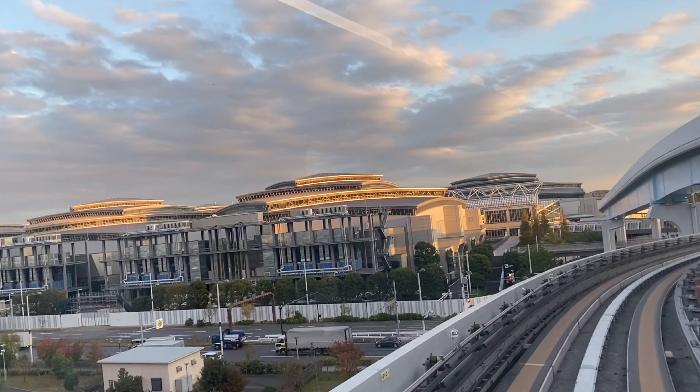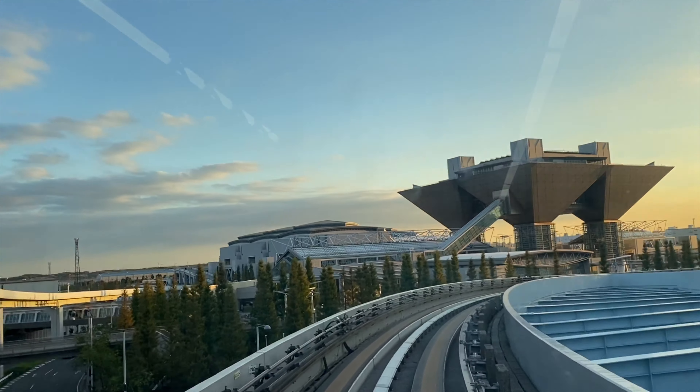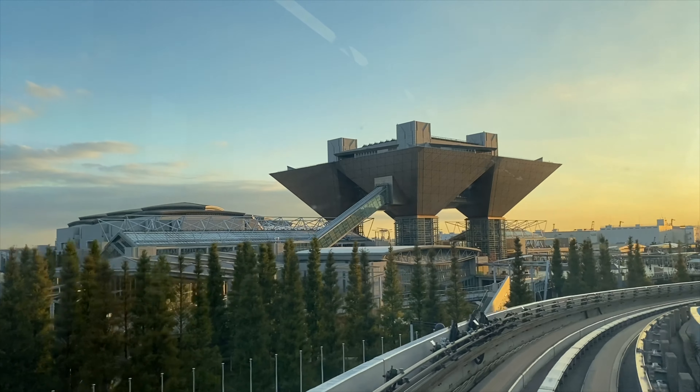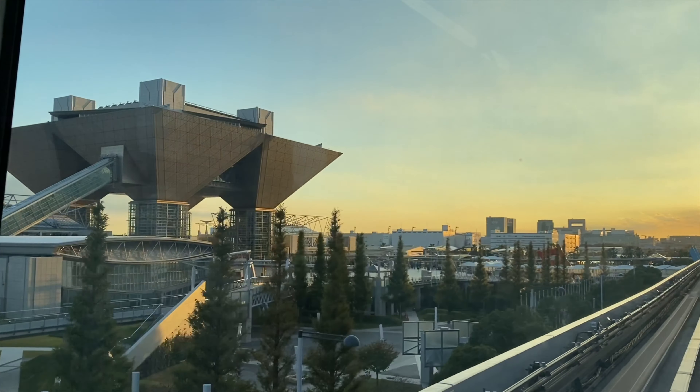Tokyo Big Sight! This is pretty amazing actually, the views we get from here. It's another Tokyo — the other face of Tokyo, which is what I'd call it.